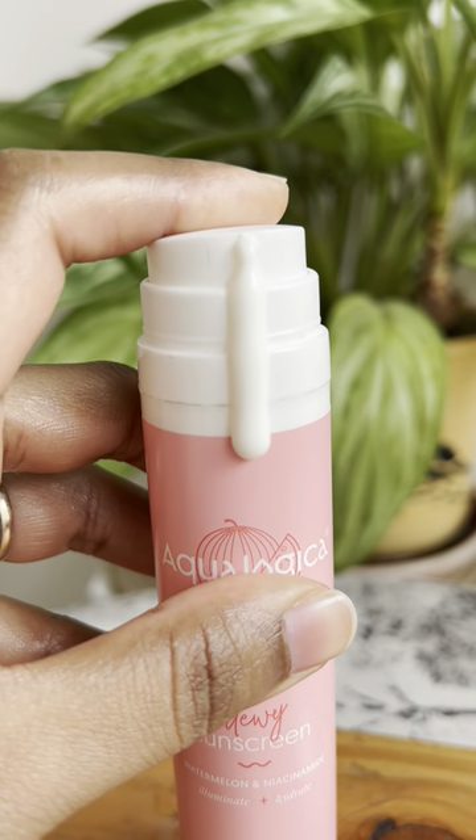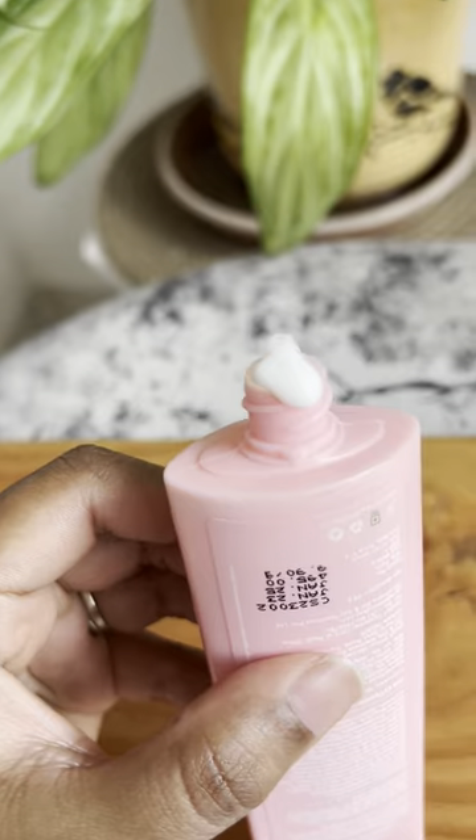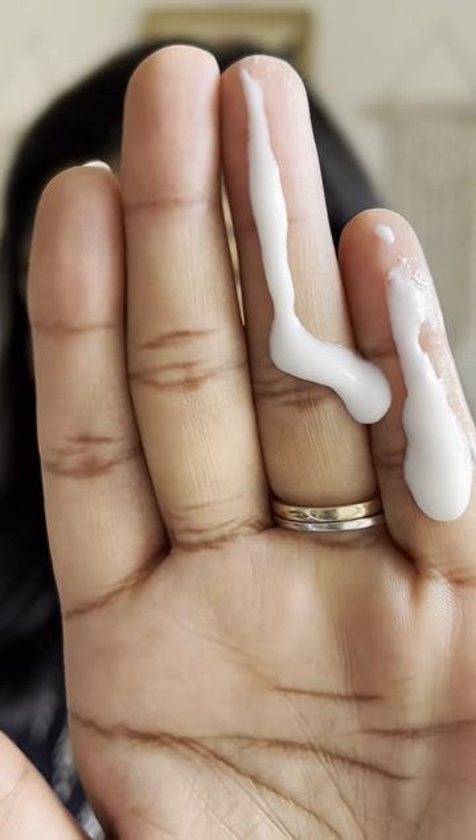The Aqualogica has a slightly runny consistency whereas the Dot & Key has a slightly thick gel-like consistency. I am going to apply one on the right side of my face and another on the left side. The Aqualogica sunscreen is very lightweight, blends easily without leaving any white cast, and gives a very dewy finish.